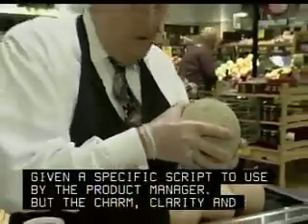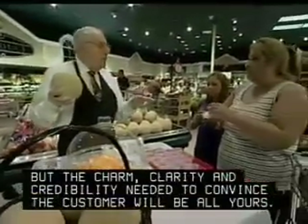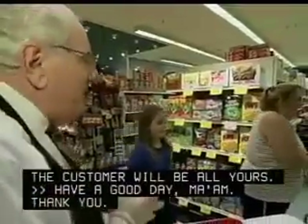But the charm, clarity, and credibility needed to convince the customer will be all yours. Have a good day, ma'am. Thank you.